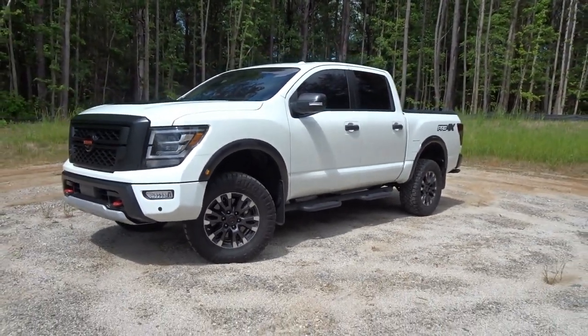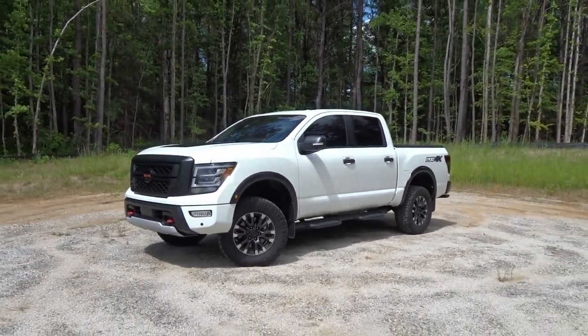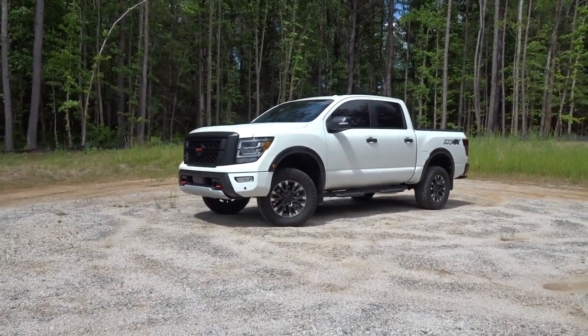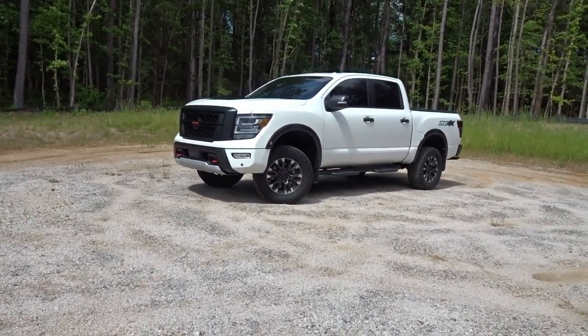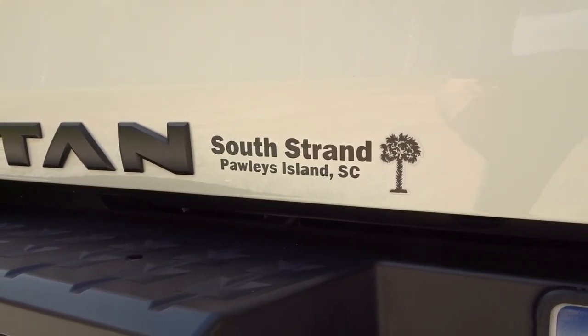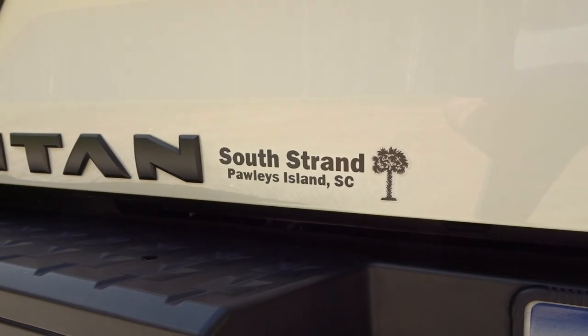There were a couple of black ones that I was interested in. One in particular I almost moved forward with but there was just something about the dealership that was a little bit off to me and the numbers they were giving me were a little bit funky — they just weren't quite adding up. But I found this one in Pawleys Island, South Carolina, and they offered a nice amount of money to purchase the Ford Explorer so we made a deal happen.